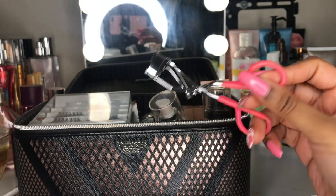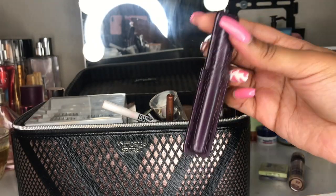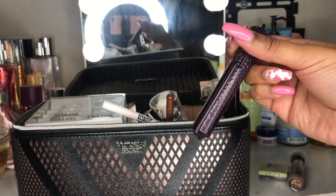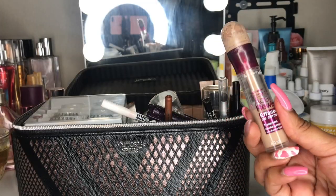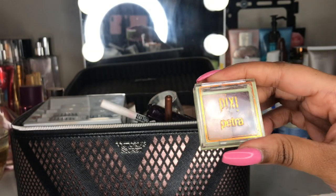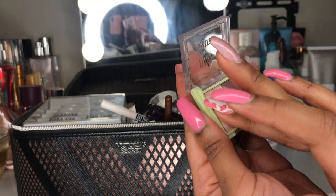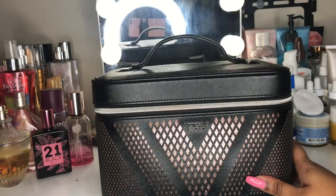I have an eyelash curler and a NYX glitter primer to use with foil pigment eyeshadow from BH Cosmetics. The next thing is my second mascara — also a sample product. I don't really buy mascaras because I get them as samples anyway. This is the Tarte mascara and I feel like it works really well. I also have this Maybelline Age Rewind concealer that I use as an eyeshadow primer. Finally, I have a Pixie eyeshadow duo from BeautyCon — I don't use it often but I did use it on my sister when I did her makeup for her birthday.